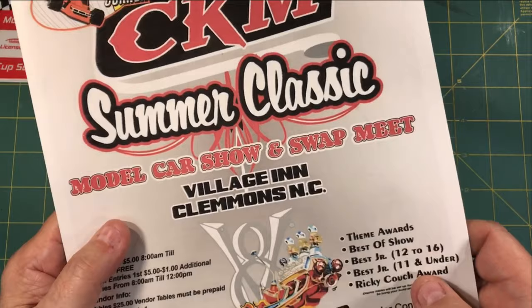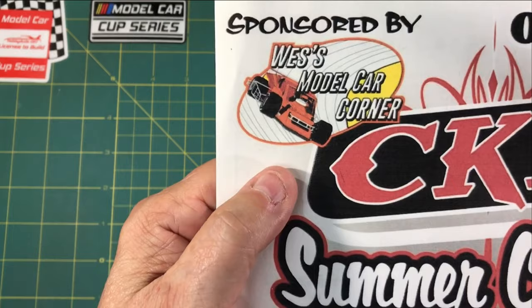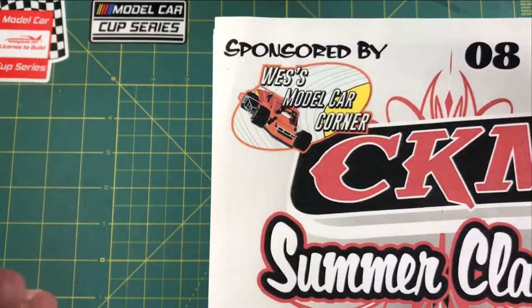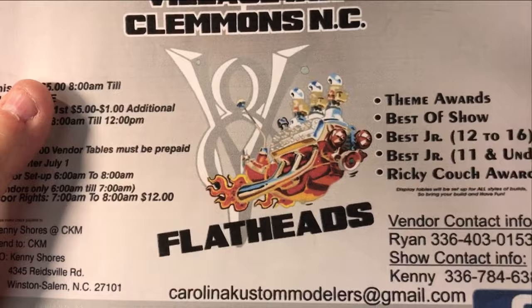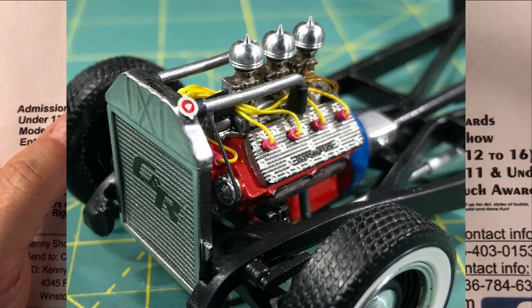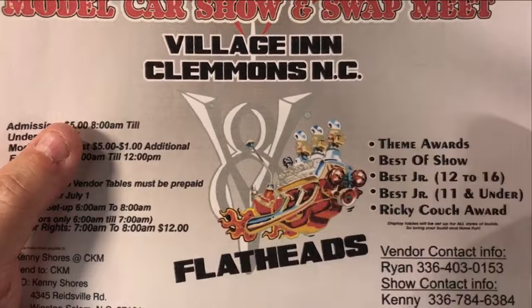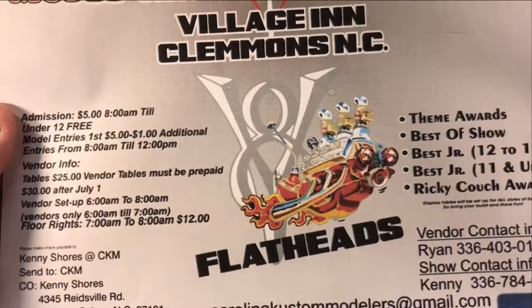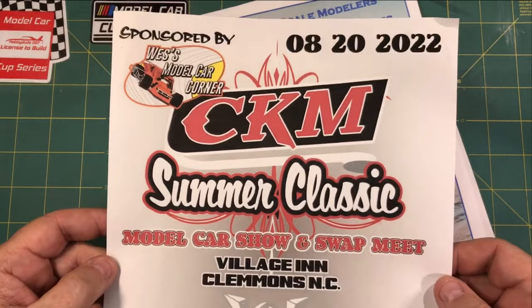It's at the Village Inn in Clemens, North Carolina, and they have a block of rooms set aside for modelers at a special rate. This year it is hosted by Wes's Model Car Corner — he's the sponsor. Head over to his Facebook page or website; great shop. This year's theme is flatheads. I'm going to try to build an engine to display a flathead — that'll be in our next video. Of all the shows, if I could only go to two or three a year, this would be one of them. It's an absolutely awesome show and the Carolina Custom guys do a great job putting it on.